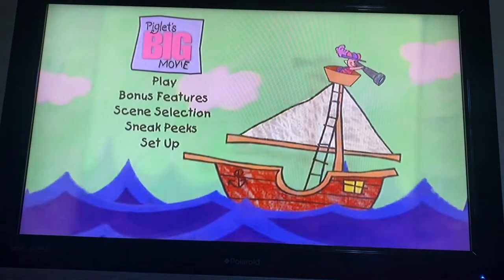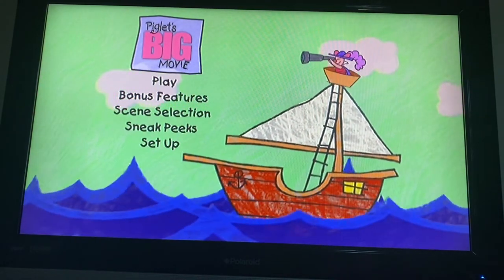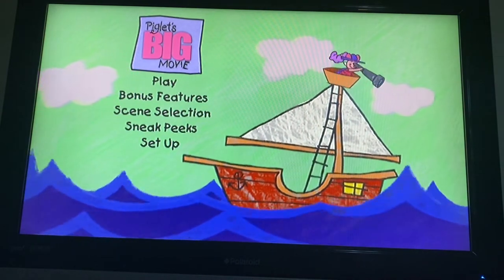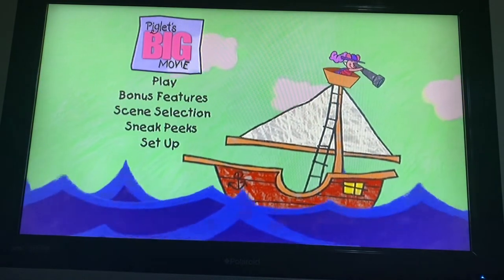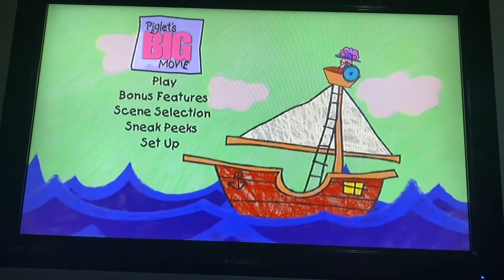We should take a moment to explain how to find your way around. You can use the arrow keys on your remote control to go to any of the choices shown here. When you arrive at the item you'd like to choose, just press Enter on your remote control to select it. You see? It's very simple. So let's continue, shall we?